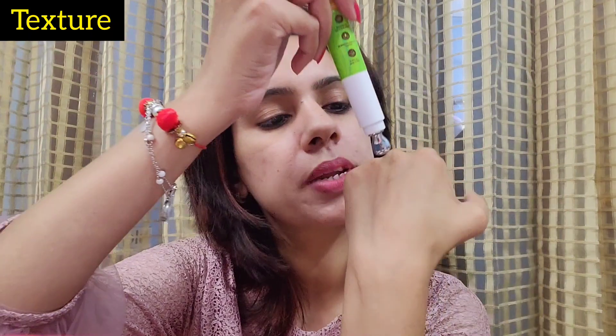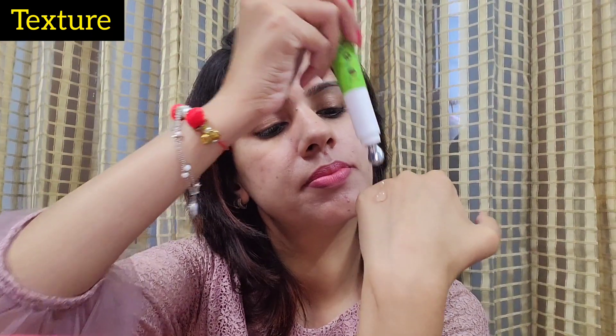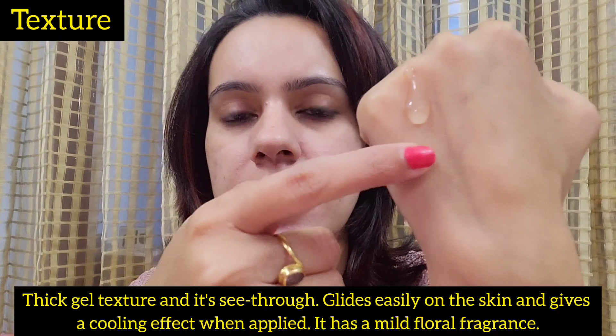Let me first show you the texture of this under-eye cream and how to apply it. You have to lift this cover, and here you can see the nozzle from where the under-eye cream comes out. Over here there is a button — if you press it, its electric massager starts. So first let me show you the texture.